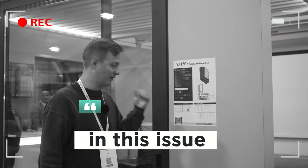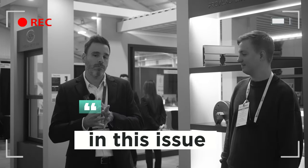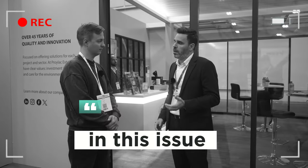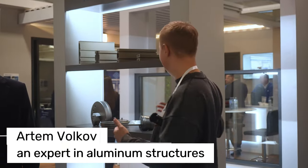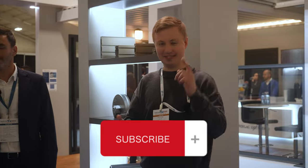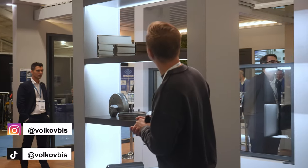Guys, hello. Today we arrived at one of the exhibitions called Glass Stage. We'll go to various stands, observe what systems are present, what types of glass are available, and so forth. It will be very interesting. We continue with a company called Prodelac Extrusion, headquartered in Spain. They do not have a representation or branch office in Canada — they want to conquer other countries from Spain and provide their products.